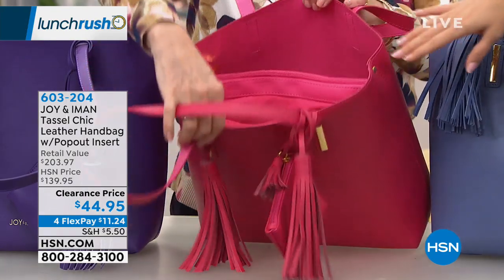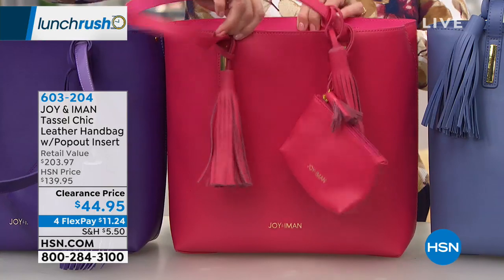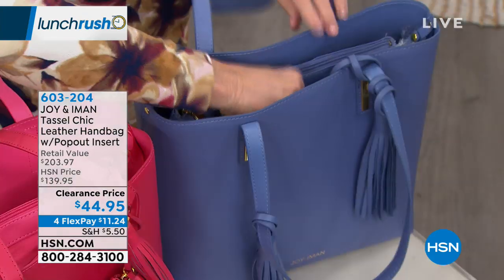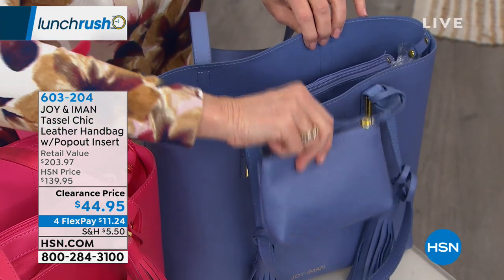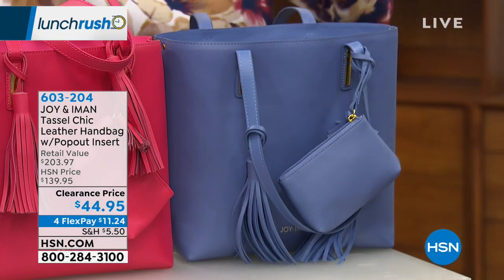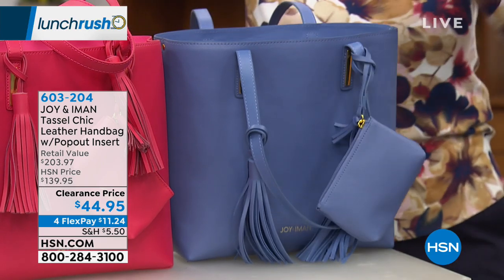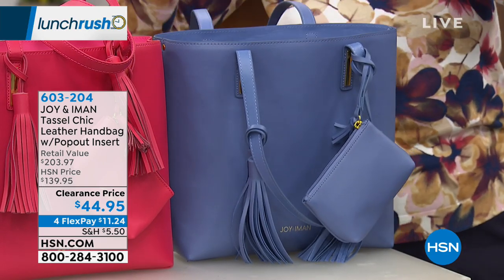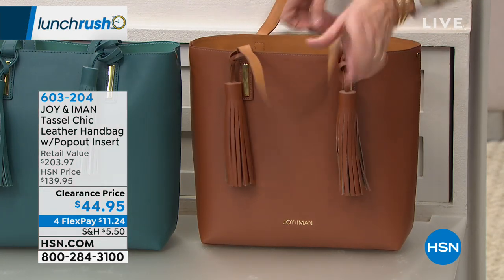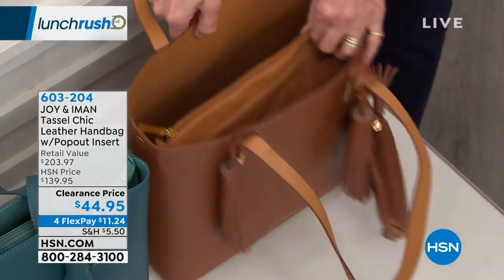Then there's the raspberry with the pink interior — come on! That is so feminine and fun. Then we've got the periwinkle with a removable wristlet and a beautiful light blue inside. The cognac has a gorgeous camel interior — absolutely stunning — that's the color your interior organizer will have. The jade has mint inside, with gorgeous mint on the inside.